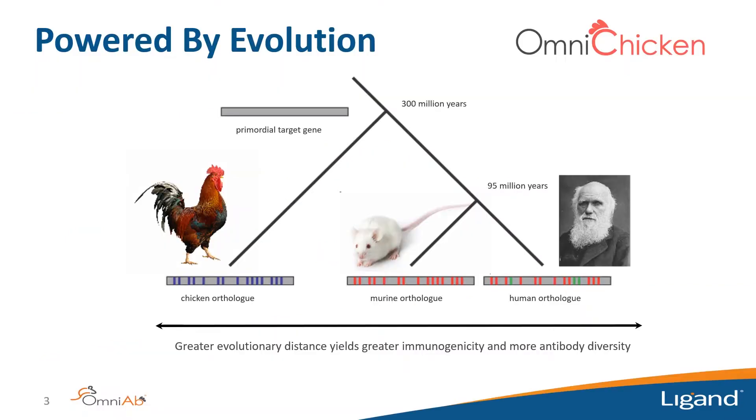You may ask why use chickens for human antibody discovery. Chickens are more evolutionarily distant from humans compared to mice, which gives a stronger immune response to human drug target proteins. They also have further epitope accessibility — epitopes conserved between humans and mice may not be conserved in chickens, making them accessible. Importantly, antibodies from chickens can be cross-reactive to the mouse ortholog, allowing seamless use in preclinical studies without surrogate antibodies.